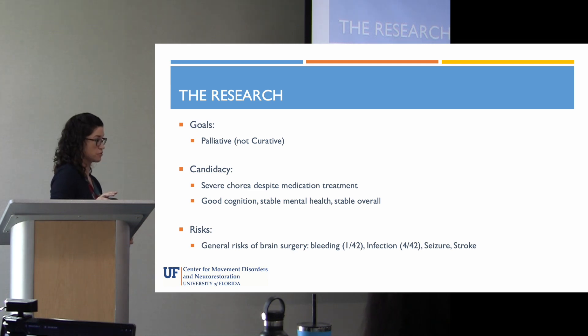This is a brain surgery, and it's invasive. There are risks identified in the research in Huntington's disease, largely the general risks of brain surgery. Bleeding occurred in one out of 42 patients. Infection occurred in four out of 42, either at the battery site or the superficial or deep sites within the brain. Seizures and strokes can occur with deep brain stimulation, but fortunately those did not occur in any of the 42 patients in this study.